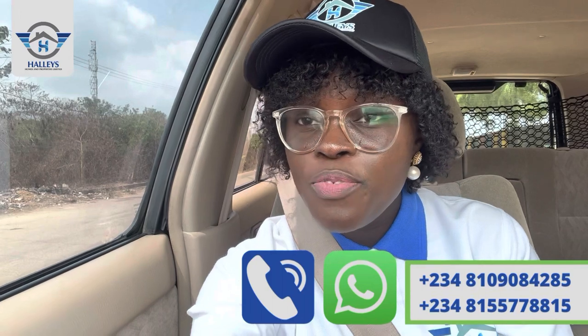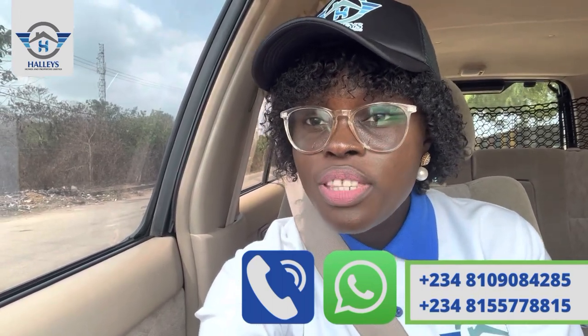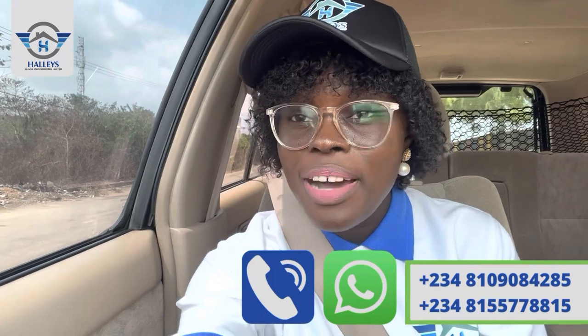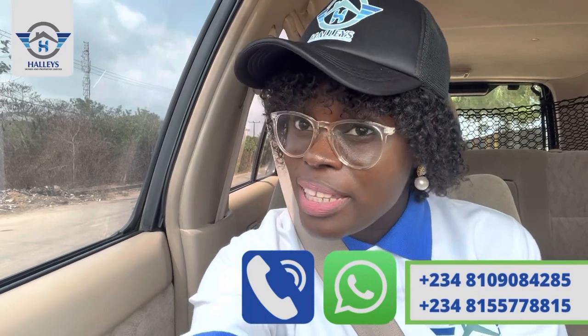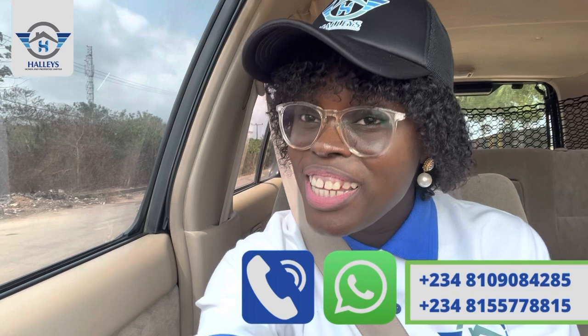Kindly watch this video to the end, or check the description where you will see the link — click on it and it will direct you straight to the proper presentation of this property. I'm so excited to take you on this journey from Elekoti Junction straight to Tiwa Garden City.